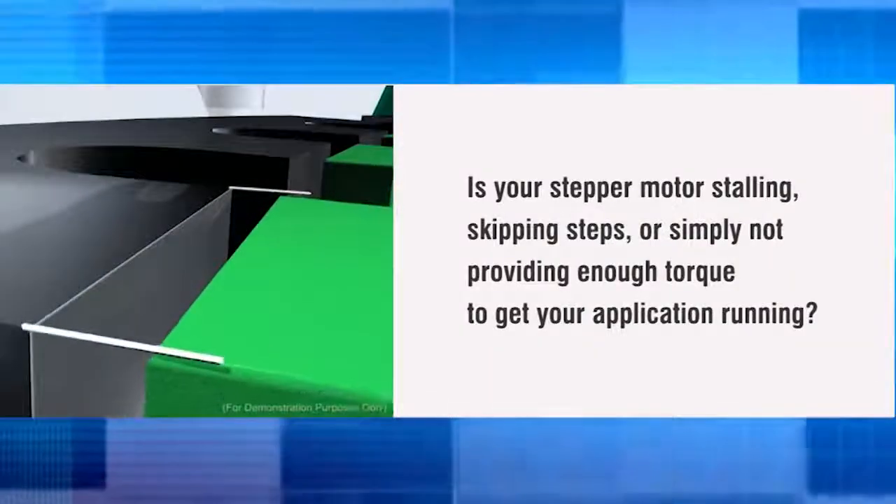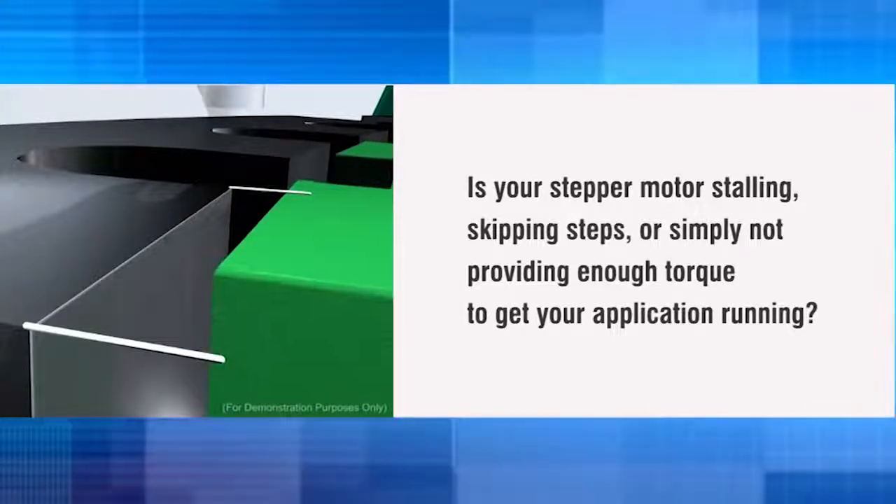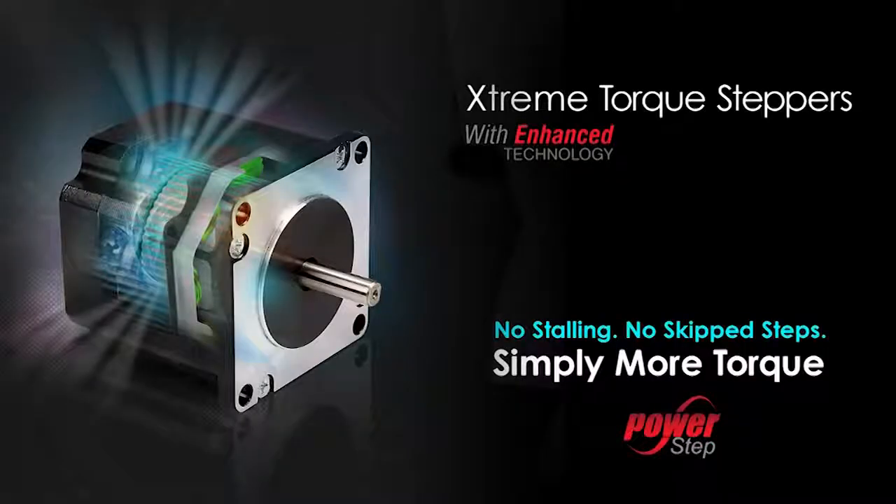Is your stepper motor stalling, skipping steps, or simply not providing enough torque to get your application running? The extreme torque stepper motor with enhanced technology has been designed to solve these application problems and more.